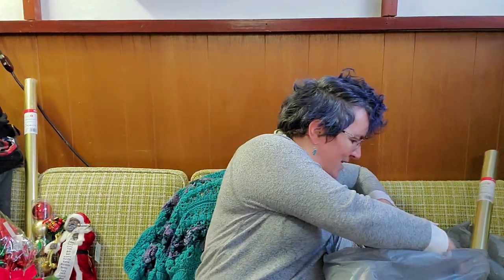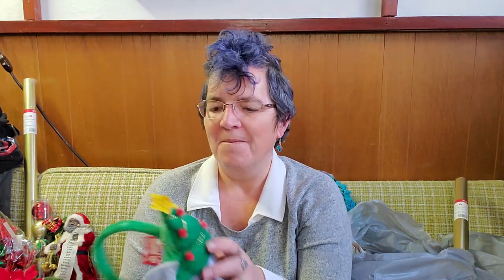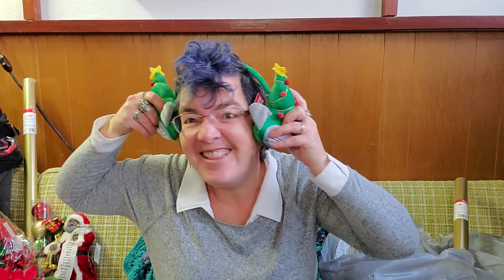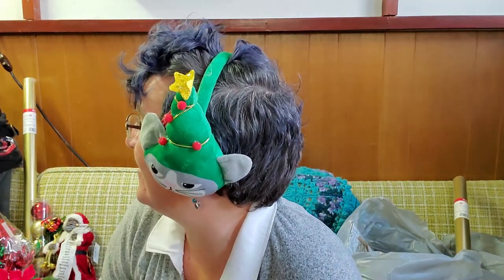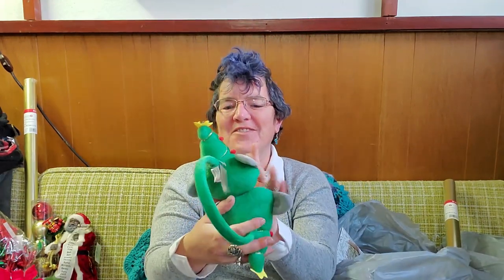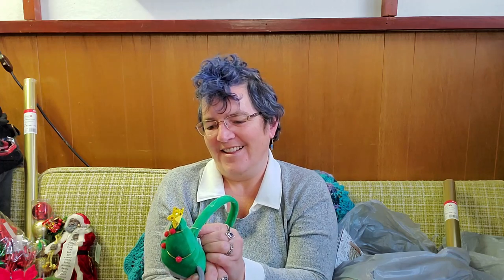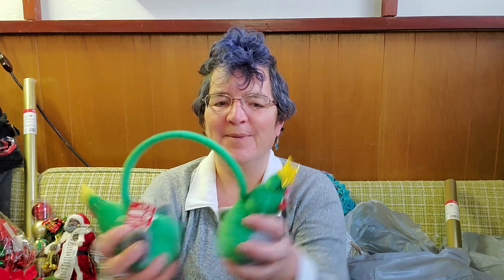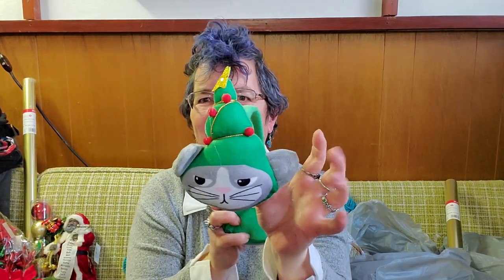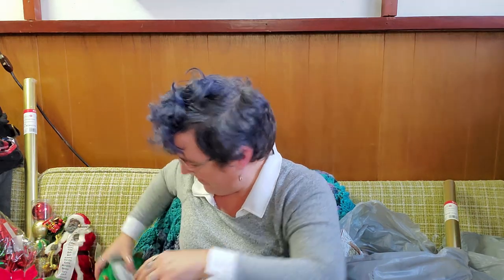Wow. I can't believe that was $35 and I got it in a bag for five bucks. What else do we got? The earmuffs! Look at how cute that is. Those are adorable. They would have been eight bucks, but they're little Christmas earmuffs. Those are adorable, I love those.